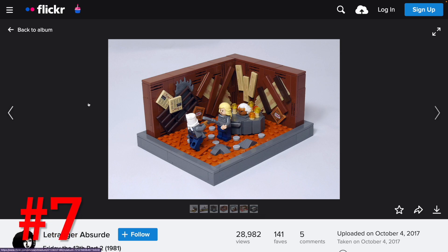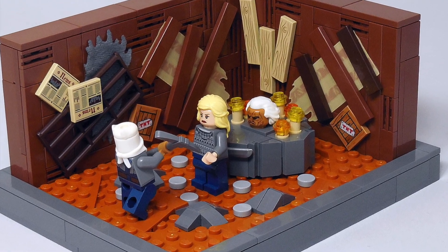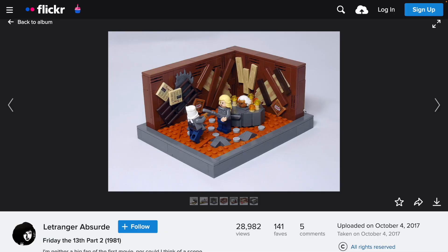Number 7, I have a MOC based on the second Friday the 13th movie. This is Jason Voorhees' lair essentially, where he keeps his mom's mummified head. It's before Jason got his famous hockey mask, so you see him here accurately wearing a sack on his head. You have your final girl ready to have a showdown. I just really liked all the different elements that they used to make this look like a dusty old nasty cabin. That was definitely a worthy number seven.